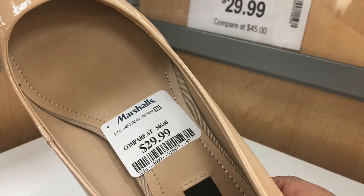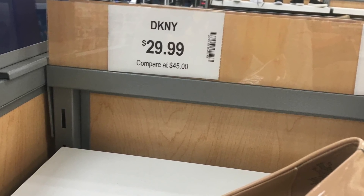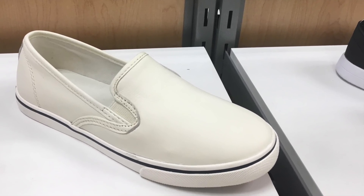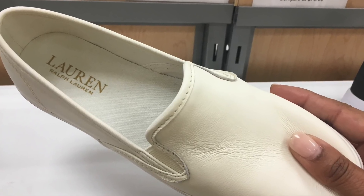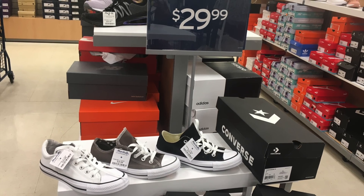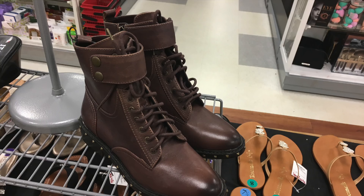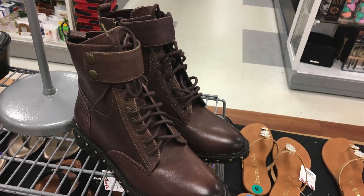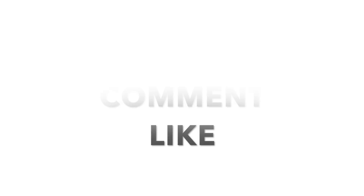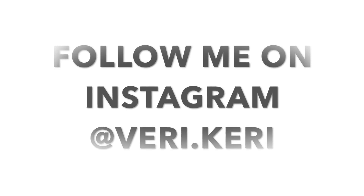I know that many people are die-hard Target fans. I personally am not loyal to any particular store — I am a value shopper, and whatever store can give me the best value in terms of price and quality is the store that will receive my hard-earned dollar. I hope this video was helpful, and stay tuned for part two. Until next time, I'm going to keep calm and carry on — bye guys!